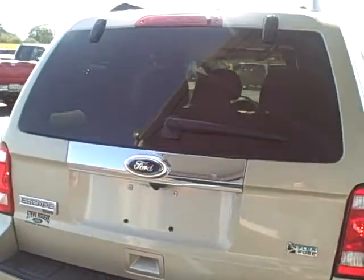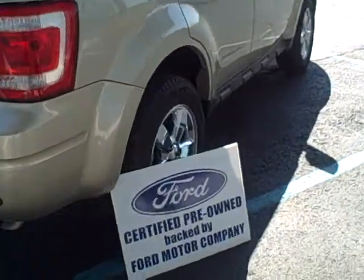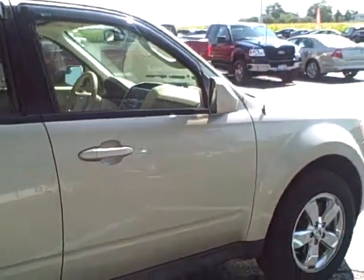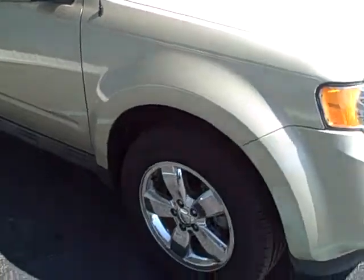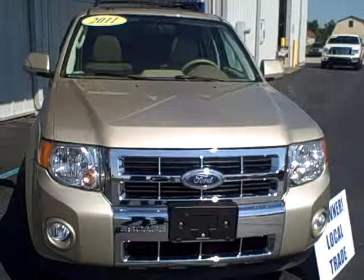You are fully loaded on this limited Escape. This Escape qualifies for the Ford certified program, so it's a certified vehicle backed by Ford Motor Company. That gives you a 7-year, 100,000-mile powertrain warranty as well as a 12-month, 12,000-mile premium care warranty.